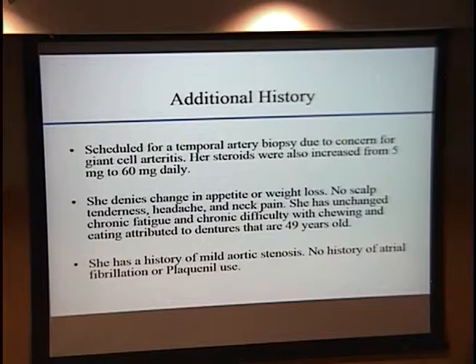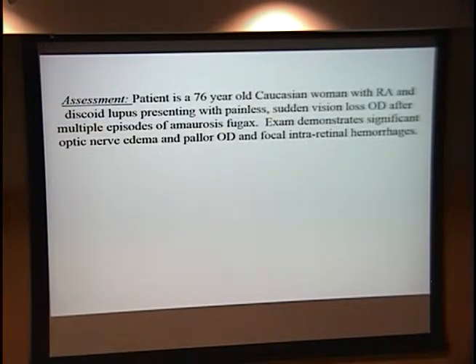Some additional pertinent history and initial plan: she was scheduled for a temporal artery biopsy due to concern for possible giant cell arteritis, and her steroids were increased to 60 mg daily. In terms of her review of systems for temporal arteritis, it was fairly negative outside of what would already be expected from the RA and discoid lupus. Considering embolic or vasculopathic factors, she has a stated history of possible aortic stenosis or leaky valve, but no stated history of atrial fibrillation or Plaquenil use.